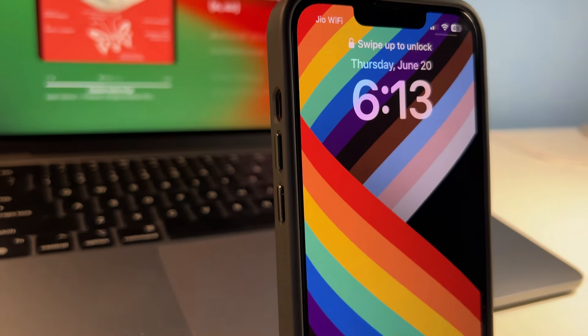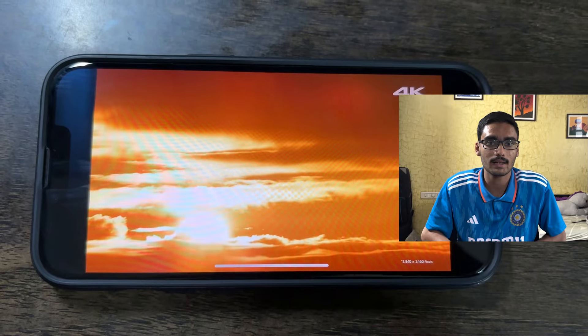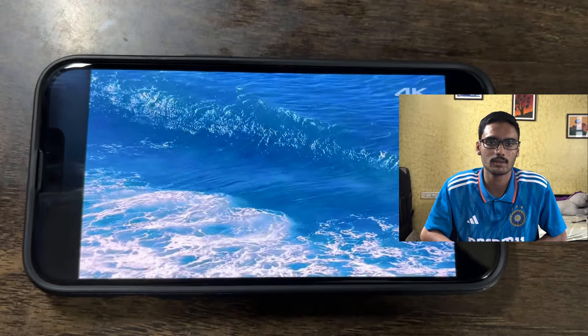Starting with the display, you get a 6.1-inch OLED display with a 60Hz refresh rate. Many people might feel 60Hz is too outdated, but it wasn't a deal breaker for me because I had never used a higher refresh rate display before. Apple's animations are so well tuned that I didn't feel the lack of a higher refresh rate. Not once since I bought the phone did I feel any jitters or lags, and the display is very color accurate with great viewing angles.